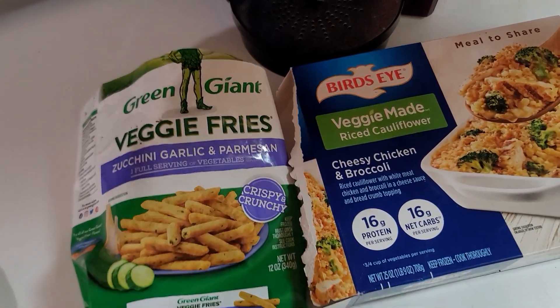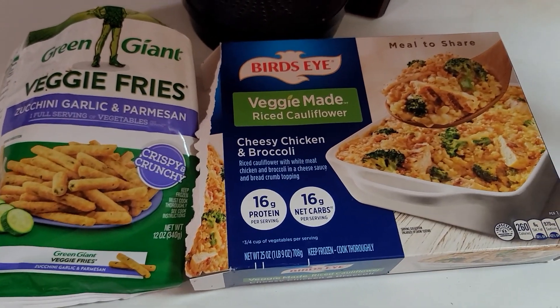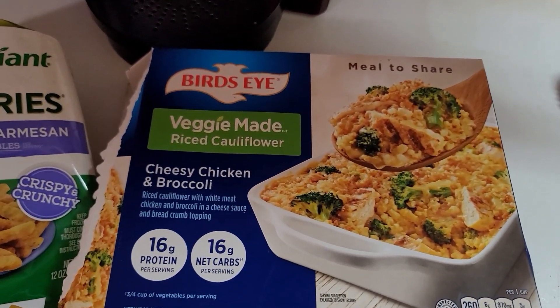Hey guys, I thought we would show you what we were having for lunch today. I'm getting into this what-we're-eating-in-a-day video situation, so we've never tried this. I saw it in the freezer section at Walmart and thought we would give it a try.